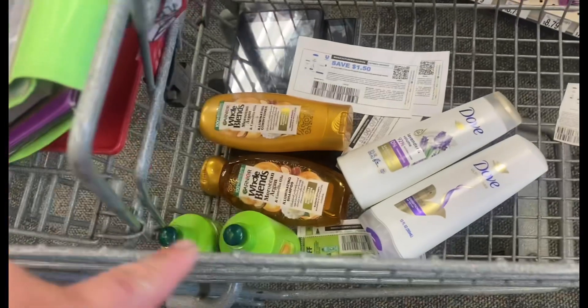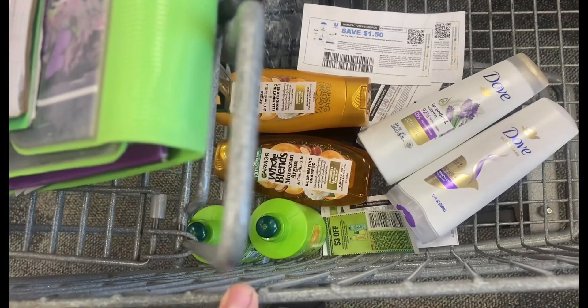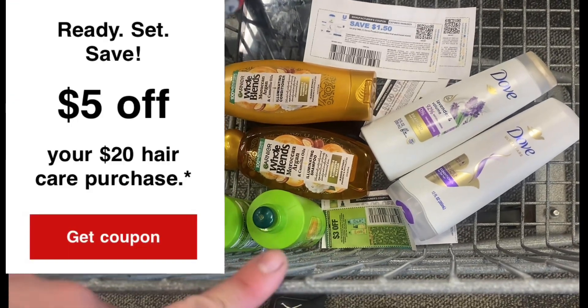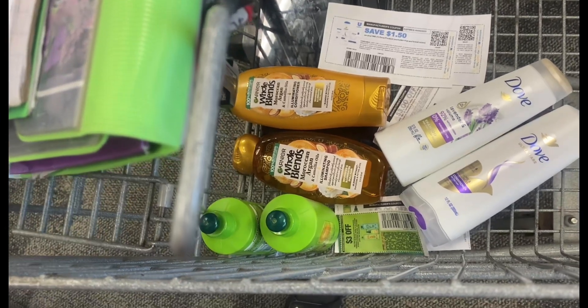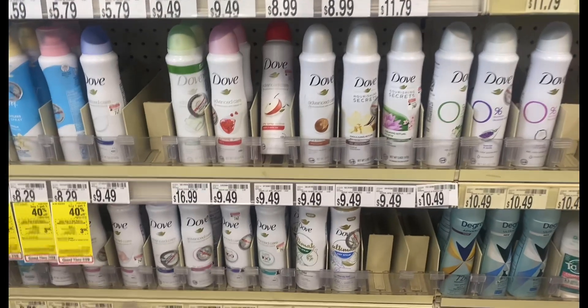I'm going to make this deal even better by combining all three of them. I have a $5 off $20 hair care coupon that's going to come off, so I'm going to pay around $4-something and get $6 in Extra Bucks back. Now I'm over by the Dove deodorant — in my store these are not tagged, but they're $9.49, buy one get one 50% off.